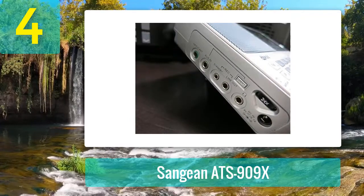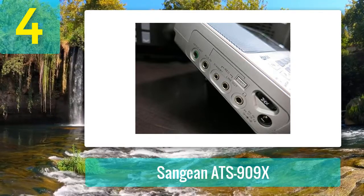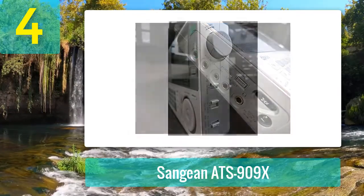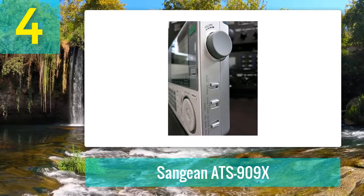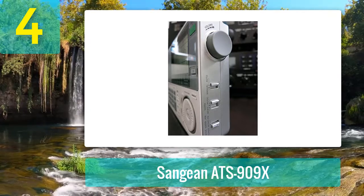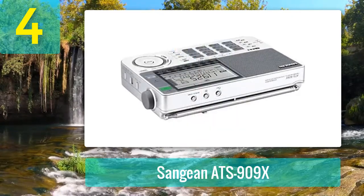The clock also displays when you're tuning the radio, with access to various world city times. The LCD screen also features a battery life and signal strength indicator. The Sangean ATS-909X makes it easy to listen to audio however you choose — the three-inch speaker means you can easily listen with a group. There's also a headphone jack for private listening. The built-in battery charger has an LED to show its status.